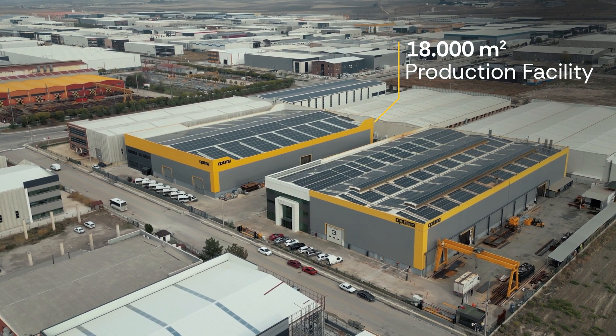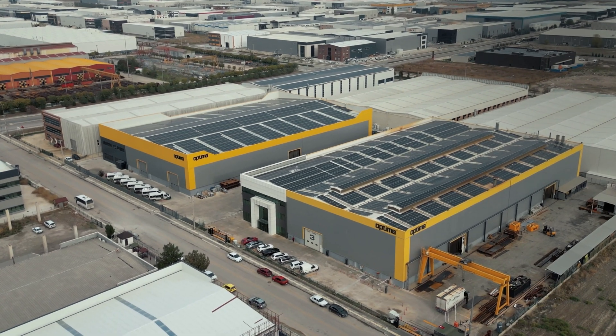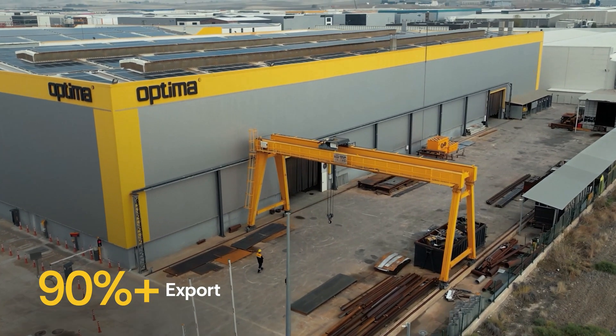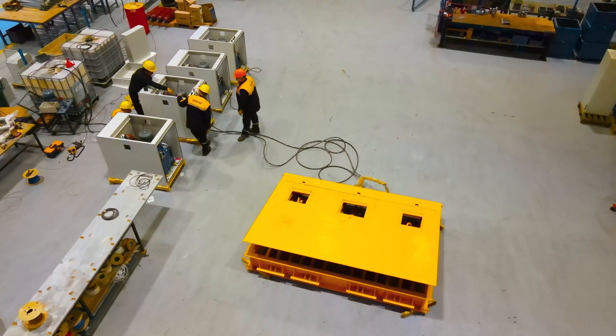Within an expansive 18,000-square-meter facility, more than 100 products are meticulously designed and manufactured. Notably, over 90% of the company's extensive portfolio is earmarked for export.